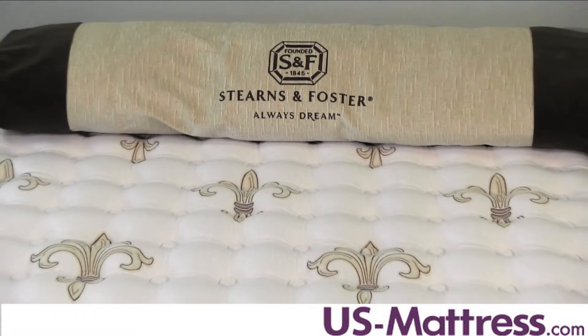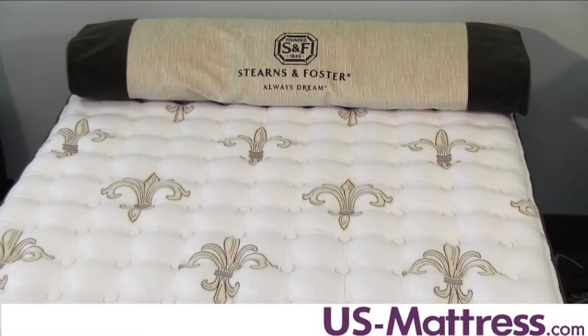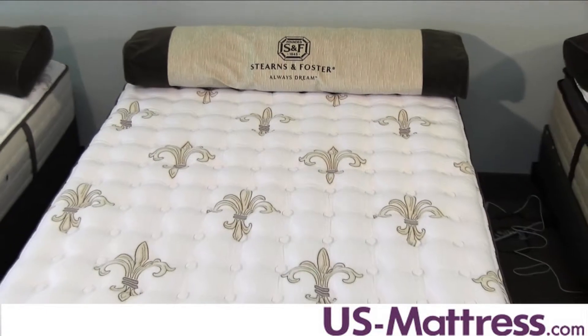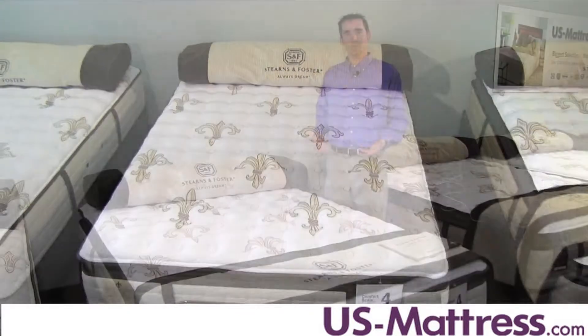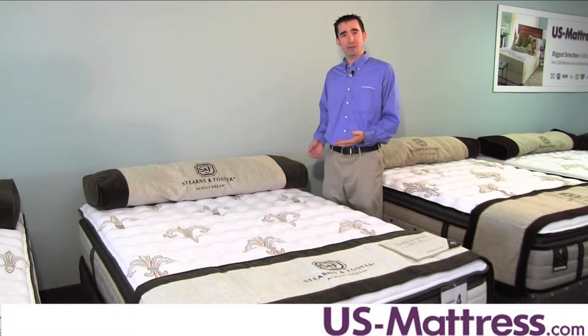The key features in this mattress include Prima Foams that are used exclusively throughout this mattress. Prima Foams are special to the Stearns & Foster collection because they go through a pre-compression process, which, similar to pre-washed jeans, is designed to create a more consistent feel right out of the bag, as well as extend the overall comfort life of the mattress.